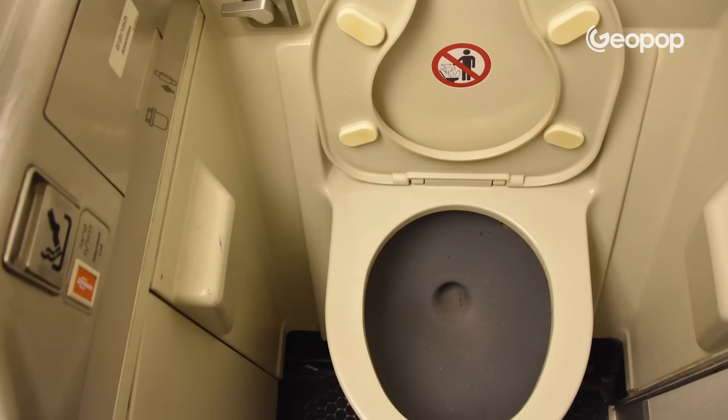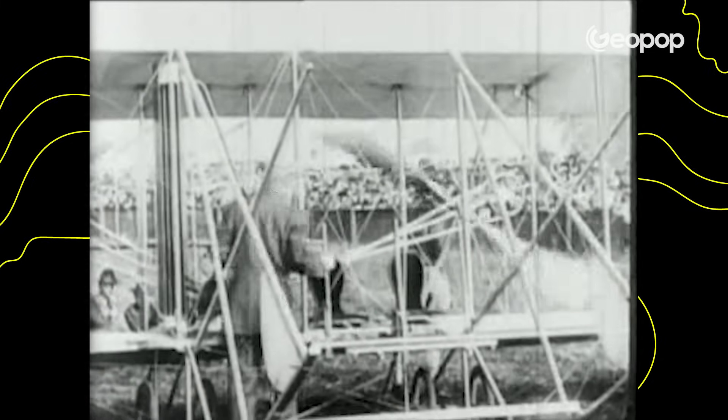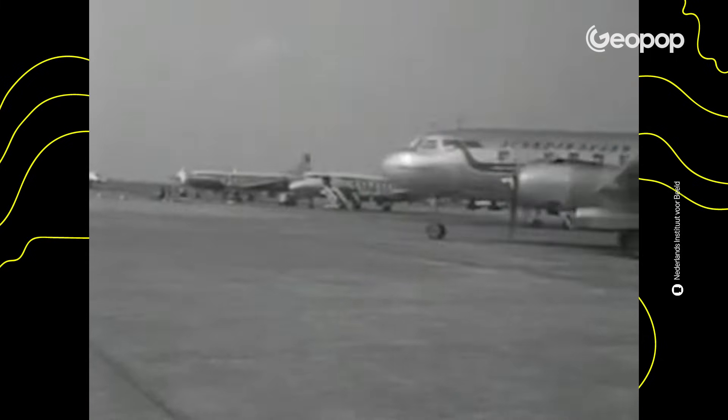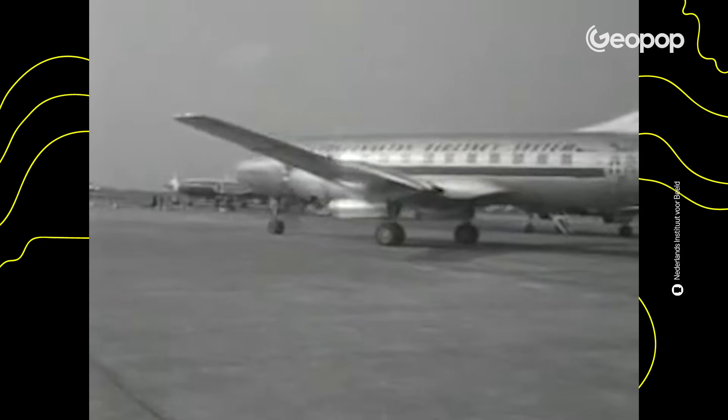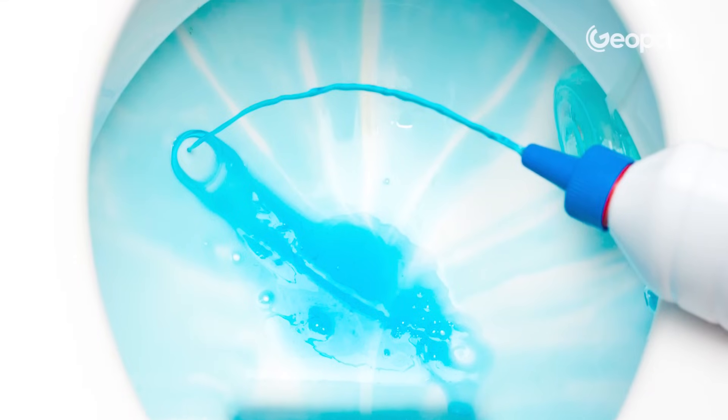This vacuum toilet system, which for us is now the norm, was actually first used on airplanes more or less recently — in 1982. On the first propeller planes at the beginning of the 20th century, they used buckets. From the late 30s until 1982, on civilian aircraft, a normal water flush was used, obviously mixed with disinfectants — practically a system like the one at home.